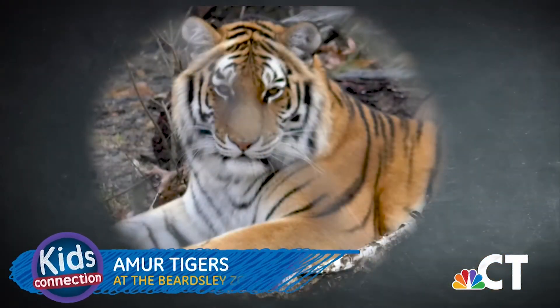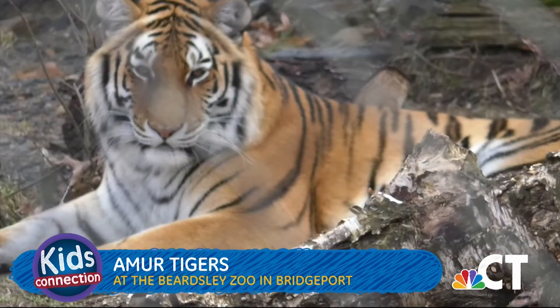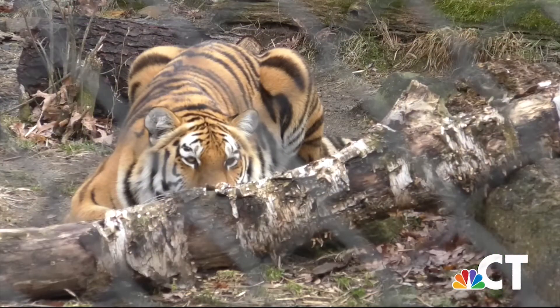Another animal that lives at the Beardsley Zoo is the Amur tiger, and the zoo has two of them — Rika and Zaya. Amur tigers can be 9 to 12 feet long with an average weight of 400 to 650 pounds. These big cats have pale yellow orange fur with a long fur coat to protect them in temperatures as low as 50 degrees below zero.